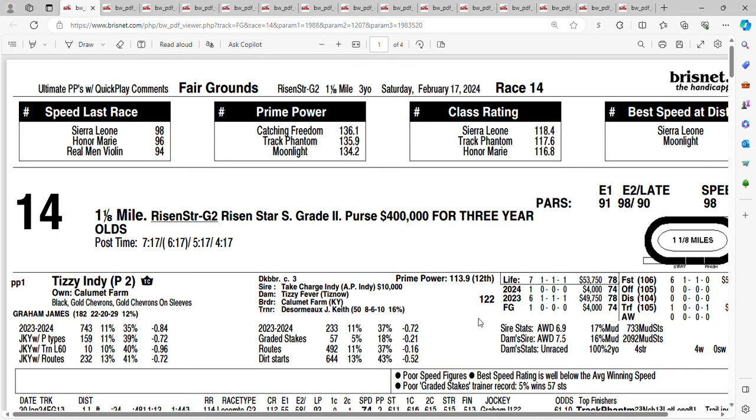Let's take a look at race number 14 on Saturday at the Fair Grounds — the Grade 2 Risen Star Stakes, a purse of $400,000, distance of a mile and an eighth. It's a Kentucky Derby prep race with 50 points going to the winner.